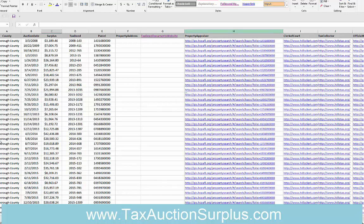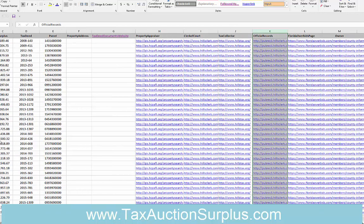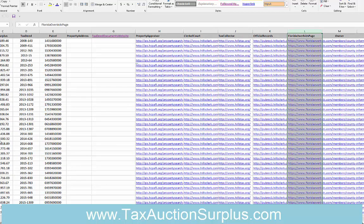We also put in a link to the clerk of court, the tax collector's website, and the official records website, which is important — you'll use this to look up liens by the book and page number you're given. And if you are a member of Florida Overbids, this would be a direct link to the Hillsborough County page.